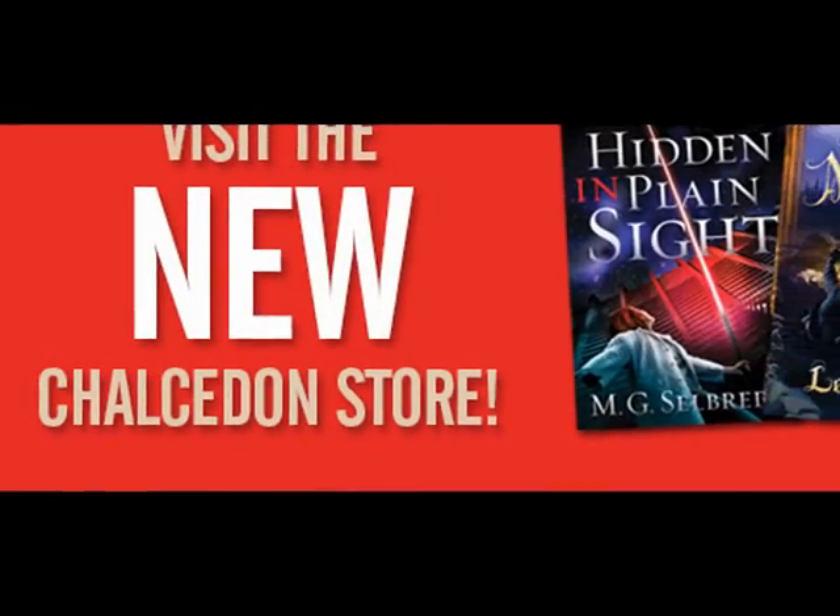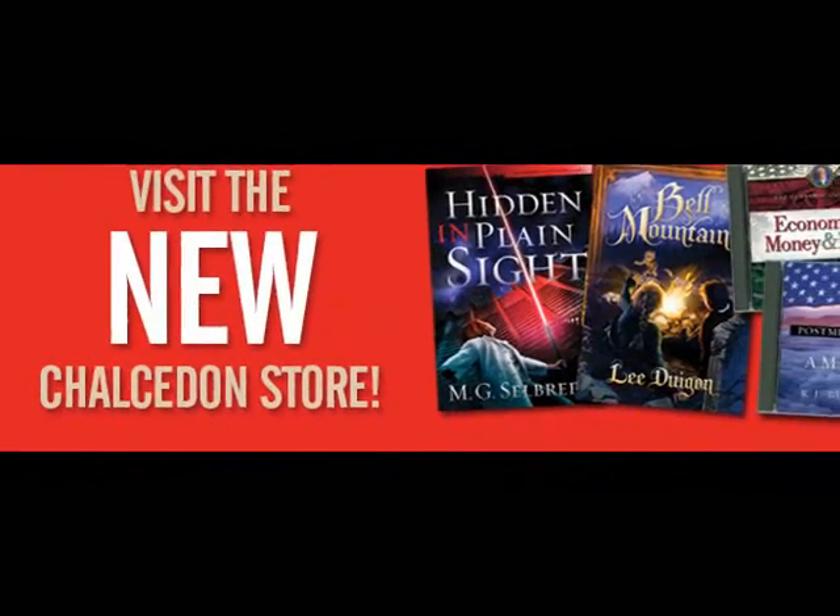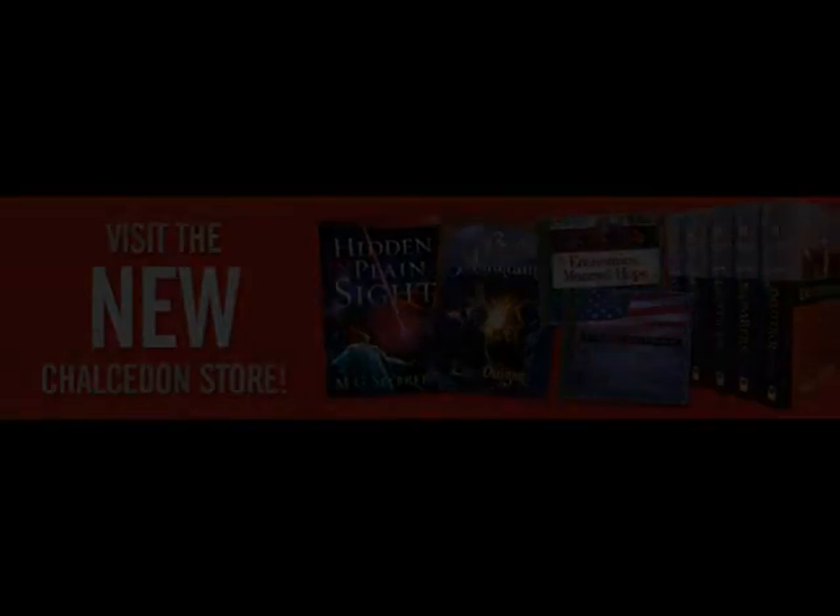Welcome to the Calcedon Store. We've recently made some changes to make your shopping experience more user-friendly.